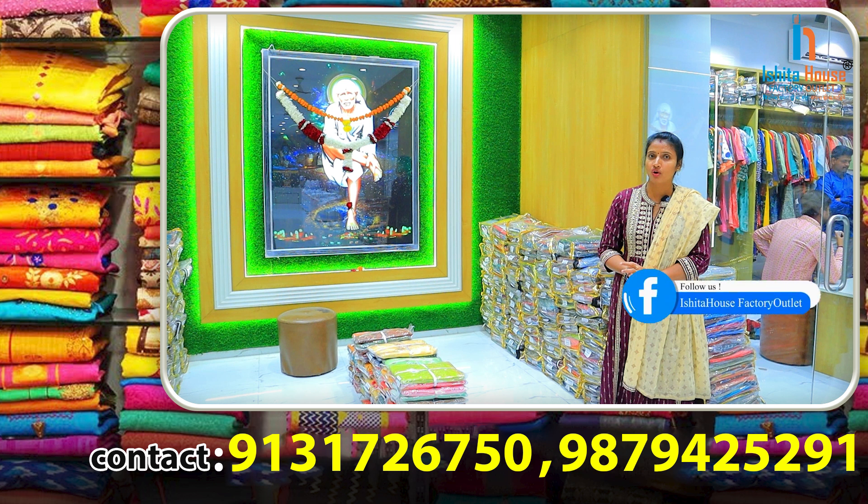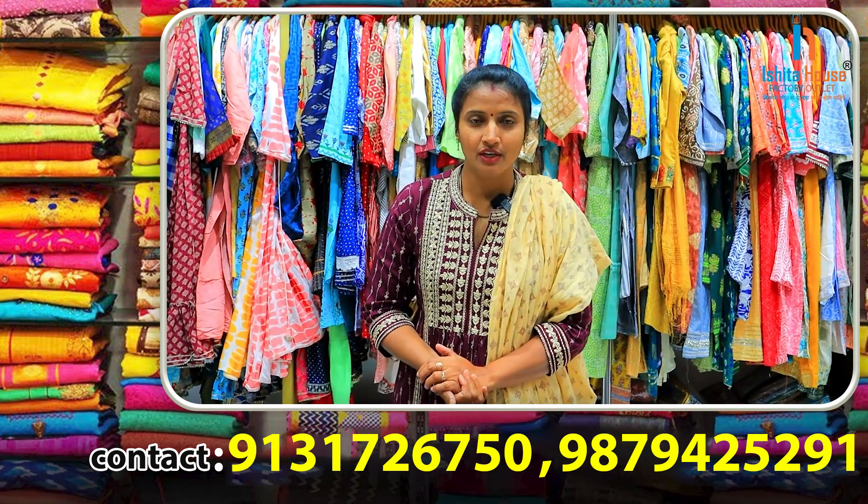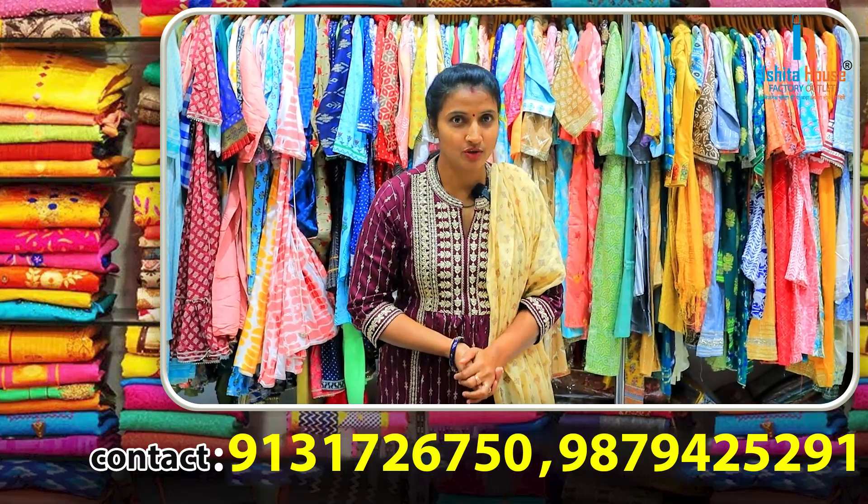Today, I will show some varieties in the readymade top. Let's start with the video. I will show some varieties in the dress — two-piece, three-piece, and long frock.